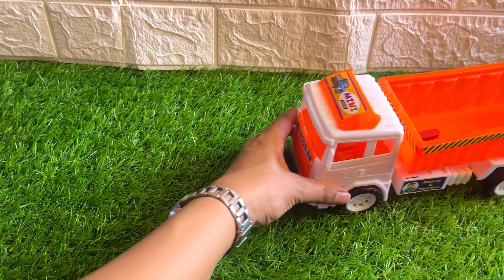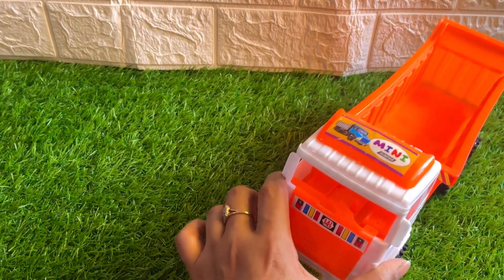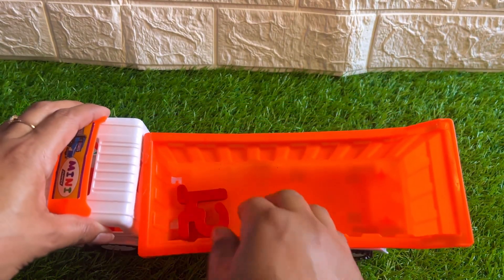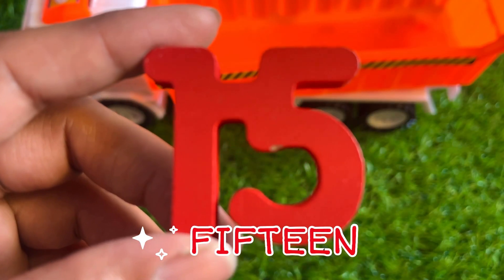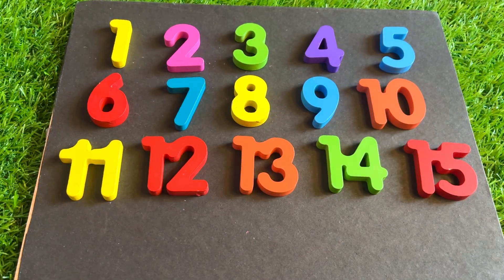A mini dumper is coming with the next number. Let's see on the driver's seat — not get any number there. Oh wow, the number is here! Let's see which one — it's number fifteen. One, five, fifteen. Number fifteen, put it right here.